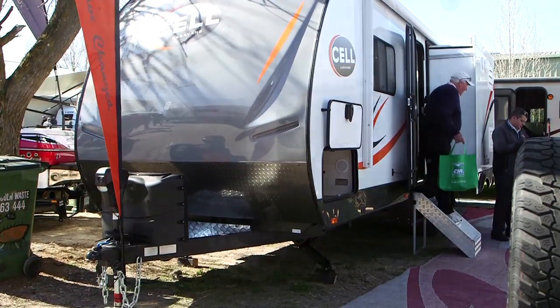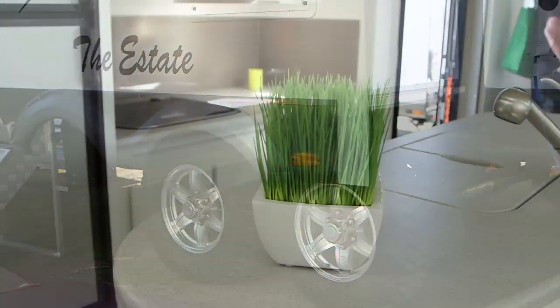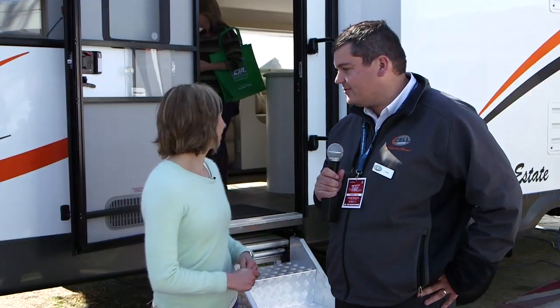This van we've actually just launched today — 26 foot, double slide-out, island bench, separate bedroom, large bathroom.